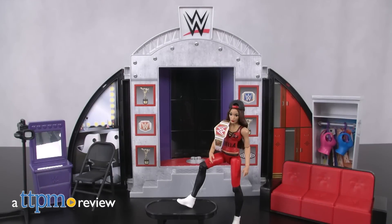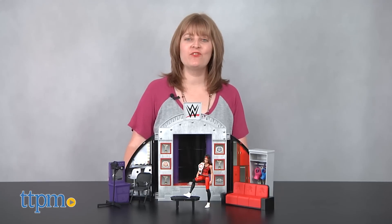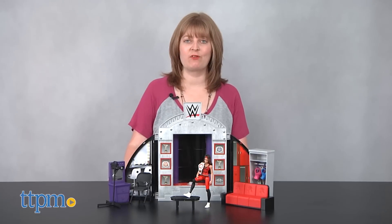The boys aren't the only ones who get to make an entrance. Hi, I'm Laurie from TTPM. Help your favorite female wrestlers get match ready with the WWE Superstars Ultimate Entrance playset from Mattel.